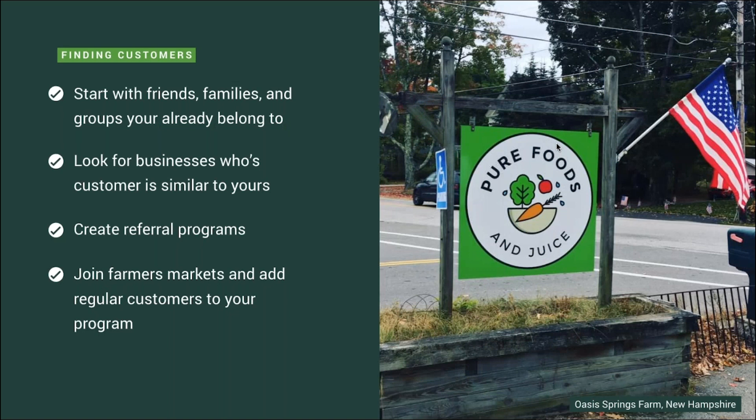So how do you find customers? Start with family, friends, neighbors, and existing communities that you're a part of. Look at businesses that have customers similar to your ideal CSA member — for example, people that visit a local craft brewery may be in the market for local artisanal products, or people that belong to a nearby yoga studio care about health and wellness. Hang up flyers and have a website where they can learn more about the CSA program. Also create referral programs for existing customers — this is a great way to retain existing clientele and expand membership. Join a farmers market and add your repeat customers into your CSA program.